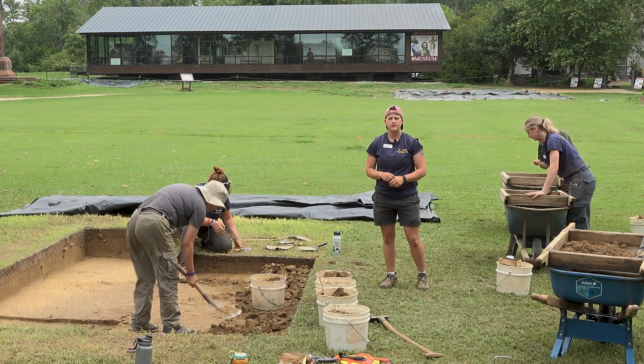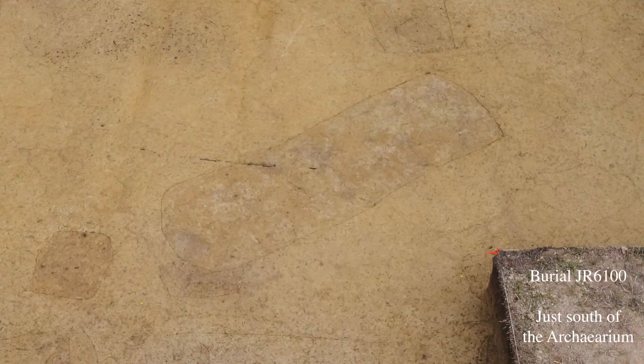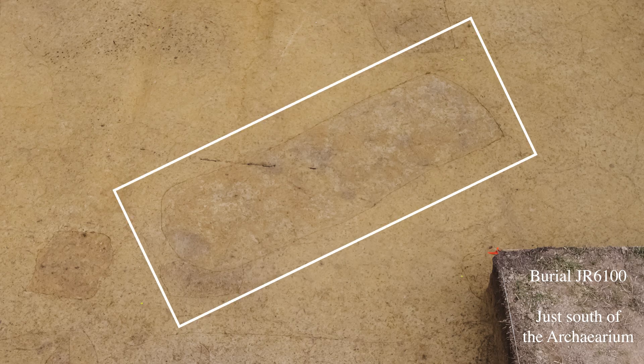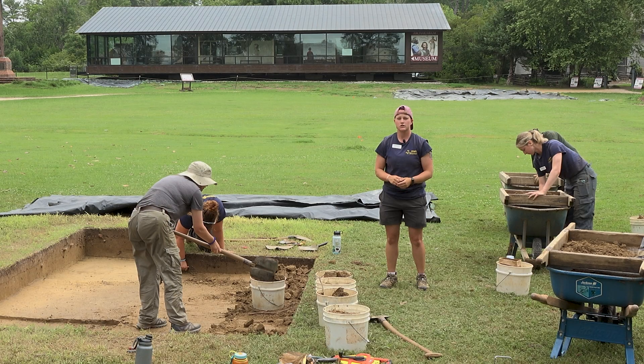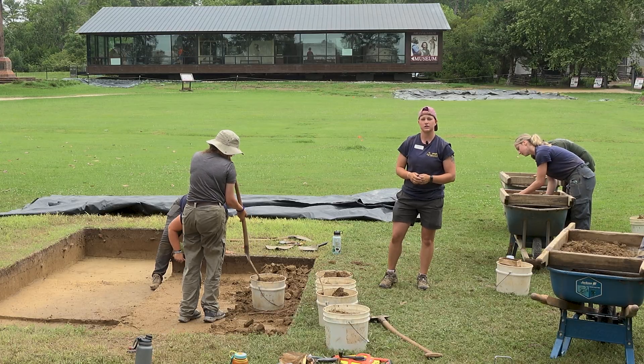When we're looking for these burials, what we're really looking for is a stain in the soil. It's going to be above human remains and it's going to be a different color of dirt than that surrounding it, because they dug through multiple layers, put the individual in the ground, and then put that dirt back in. So it's a slightly different color of soil, and that's what we're looking for when we're looking for burials.